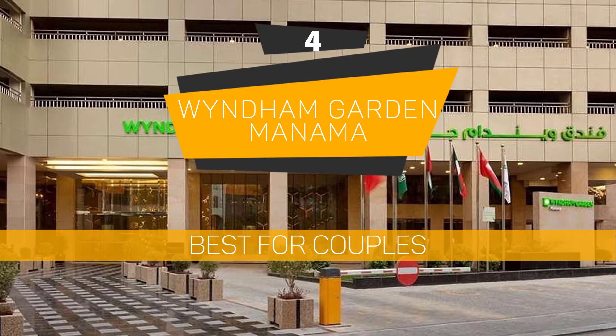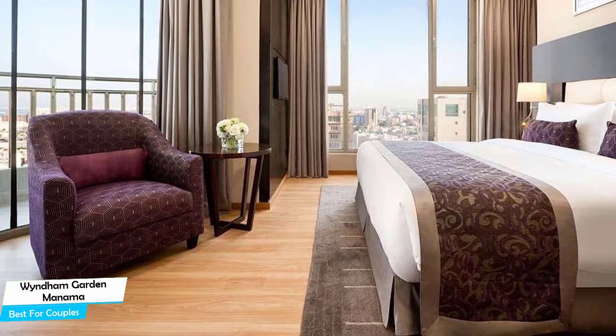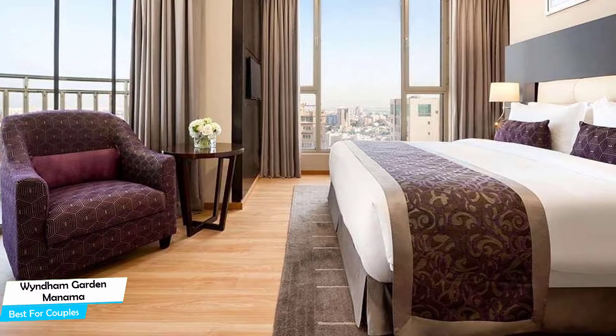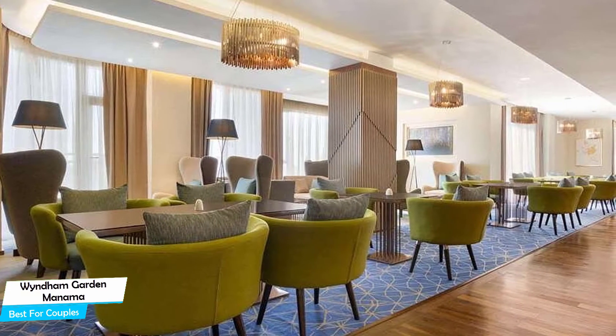Number 4: Windham Garden Manama – Best for Couples. If you're looking for a honeymoon getaway or want to spend some nice time with your significant other, then you need a hotel that has a lot of things to offer. An ideal hotel for couples would be one that has cute rooms, great views, relaxing areas, and of course, great food. The Windham Garden Manama has all of that.